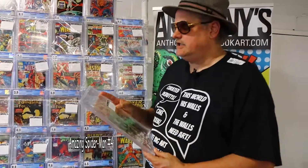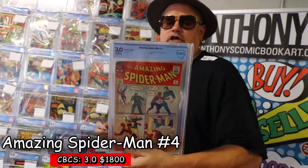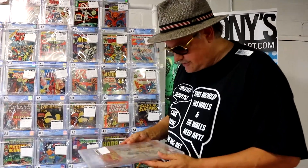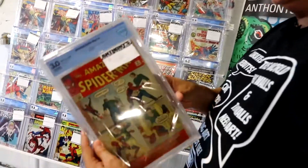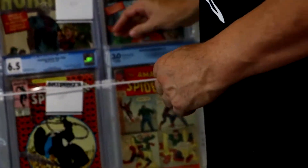Let's start at the bottom. This is a Spidey 4 for Sandman that I picked up at Terrificon in a deal. I have $1,800 on it. Very presentable for a 3.0 — CBCS at a 3.0, this is just what it should be. Nice 3.0.